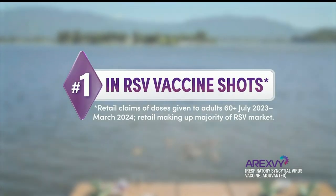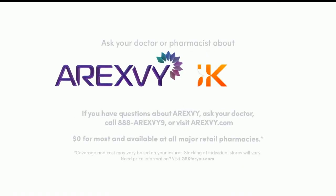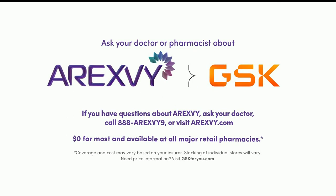A-Rex-V is number one in RSV vaccine shots. RSV, make it A-Rex-V. Pure.